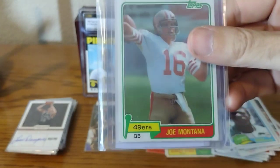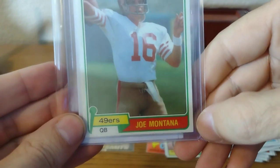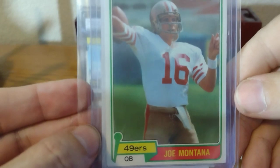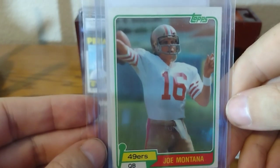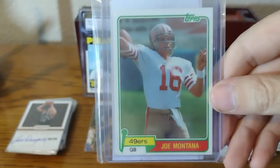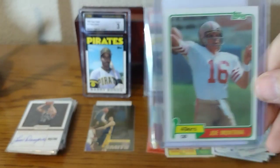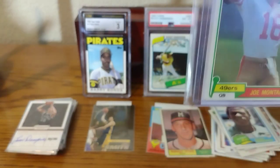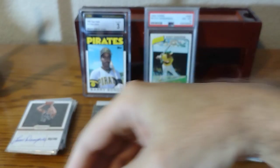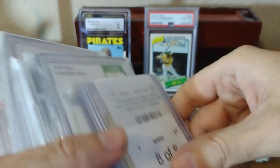The Joe Montana rookie is off-centered horribly top to bottom, but it is centered pretty well left to right. For the price I got it, I'm going to get this slabbed. I'm not expecting much — maybe a six for this card — but it will look nice in a slab just to have in my PC. A lot cheaper going that route than buying it already graded.